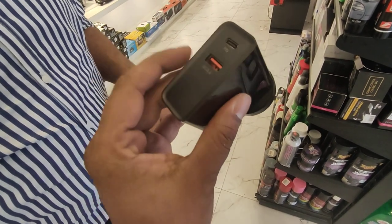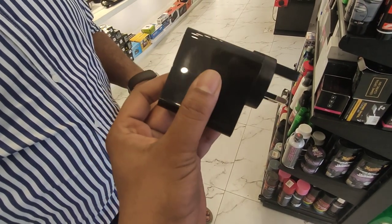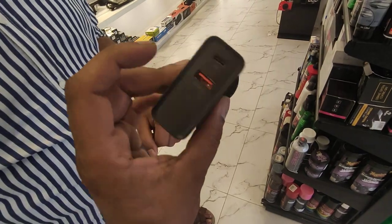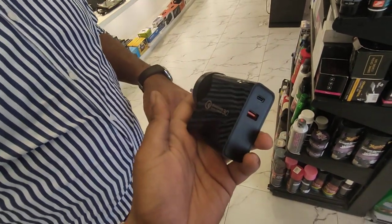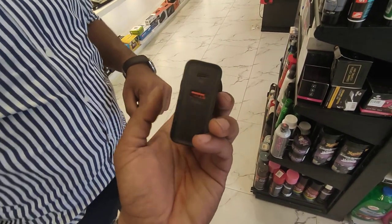And this PD charger is a cable for their iPhones, which is compatible. So it's a great quality charger. The Maximus charger, which is so famous, has come from that factory.